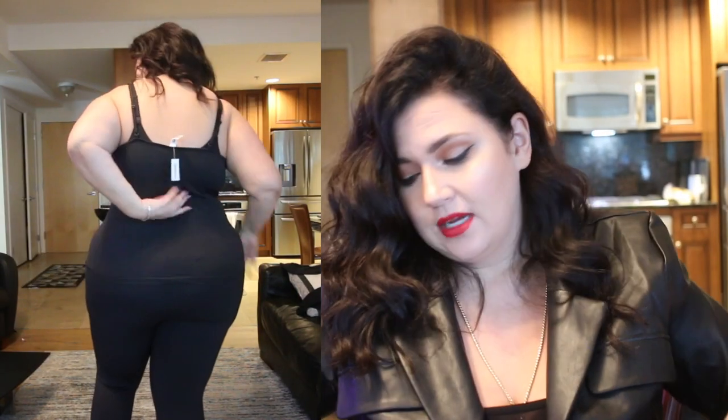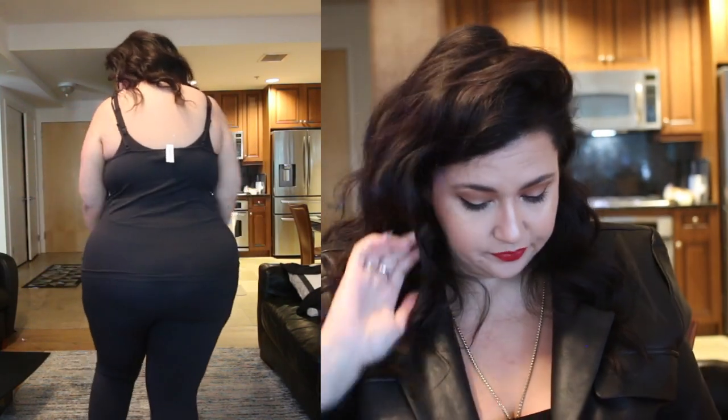I also grabbed the spaghetti strap tank, which is going to be a layering piece I reach for a lot. It's just so nice, simple, and has a really nice stretch to it. I got all of these in a 2X — I went off their size chart, but because they're basics I don't want them too tight. The last thing I want is to fidget with my clothes when relaxing. I want them to fit really nice and feel like nothing, but still look good.